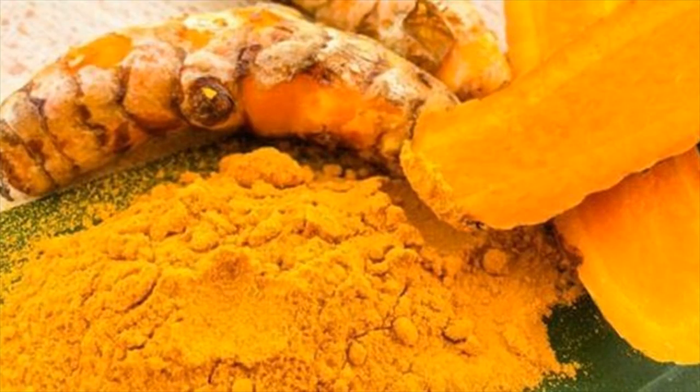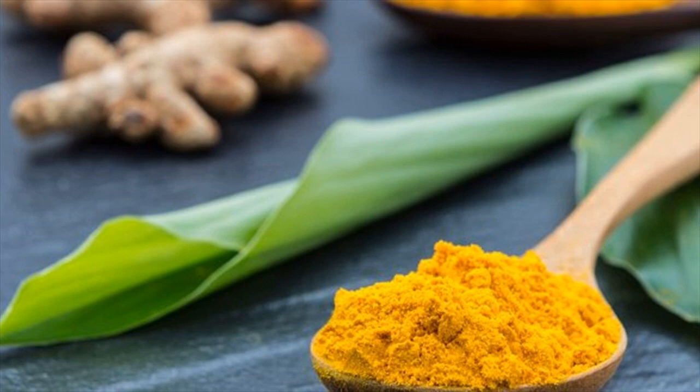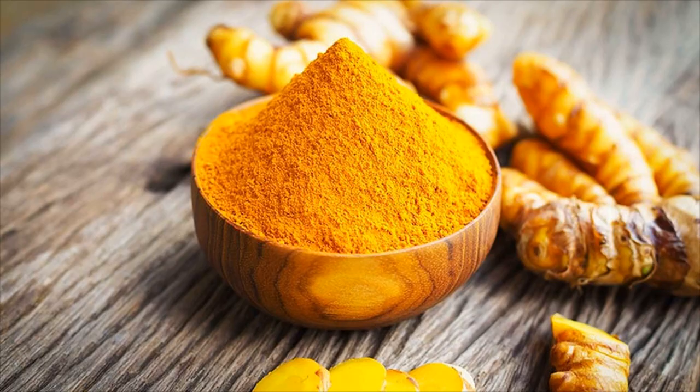It has anti-inflammatory, antioxidant, antifungal, antiviral, and antibacterial properties. Curcumin helps protect the liver from disease and injury by reducing inflammation, minimizing oxidative stress, and improving lipid metabolism and insulin sensitivity.